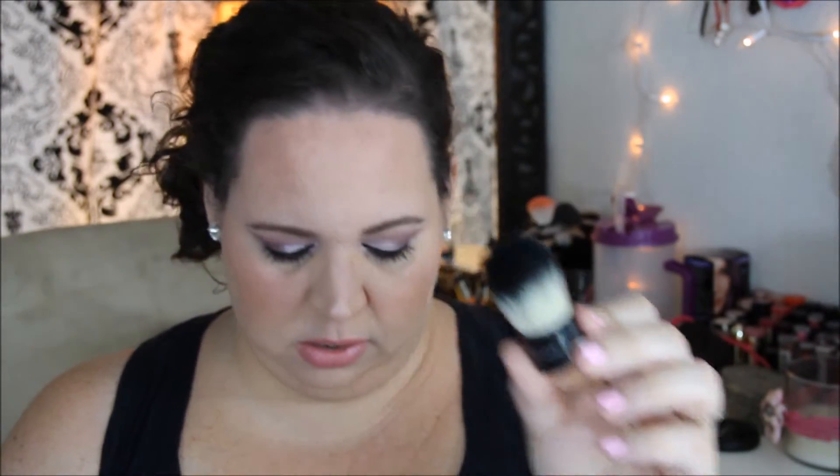The next product on the list is the Bella Pierre Cosmetics kabuki brush. This is full size and it retails for $29.99. It's kind of small but it's super soft. I don't know that I would pay $30 for a kabuki brush this size, but again it's $30, so right there you're up to $68 in this box with just two products.